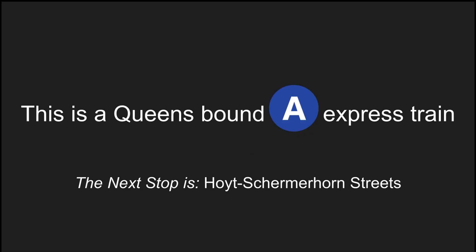This is a Queens-bound A-Express train. The next stop is Hoyt-Skirmerhorn Street. Stand clear of the closing doors, please.